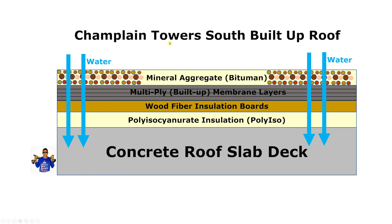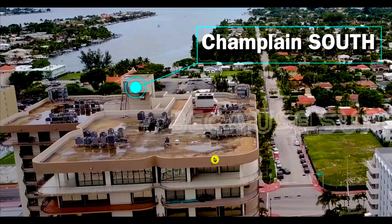The roof at Champlain Towers South was a typical coal tar pitch applied built-up membrane type roof, using several membranes covered with mineral aggregate. Starting from the bottom: the concrete roof slab deck, then polyiso insulation — rigid foam boards typically about an inch thick — then wood fiber or glass fiber insulation boards, then several layers of built-up membranes sloped toward drains. However, as shown in previous videos, water was clearly pooling on the roof rather than draining.